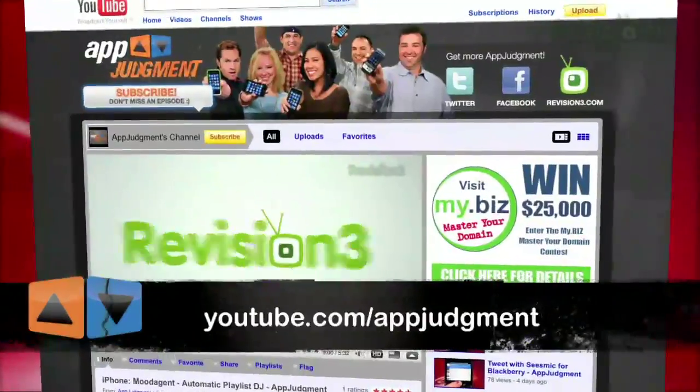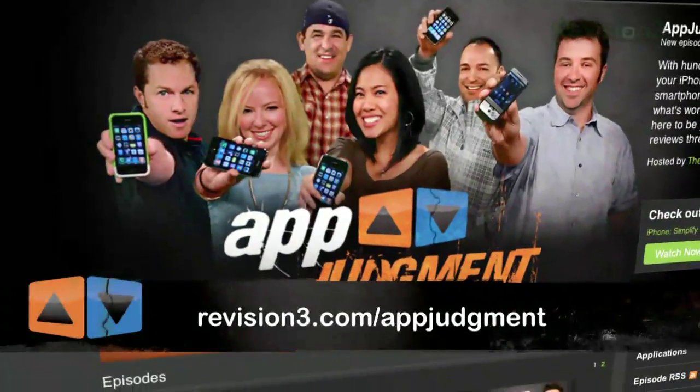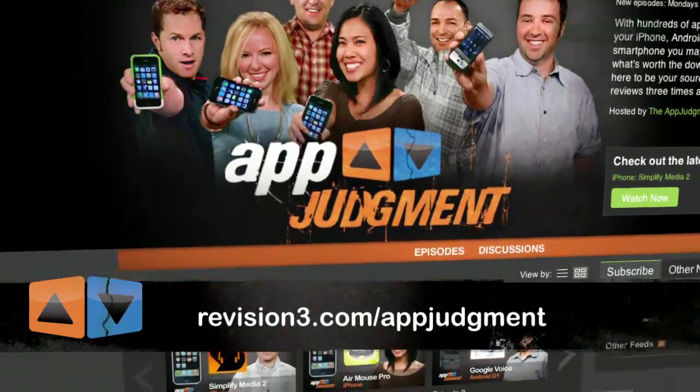Are you using Astrid Task? What do you think of it? Email me at appjudgment@revision3.com, or check us out on Facebook, Twitter, or on YouTube. You can subscribe at revision3.com/appjudgment. I'm Ron Richards, this is App Judgment, and I've got a lot to do.